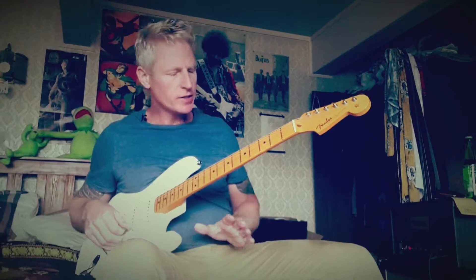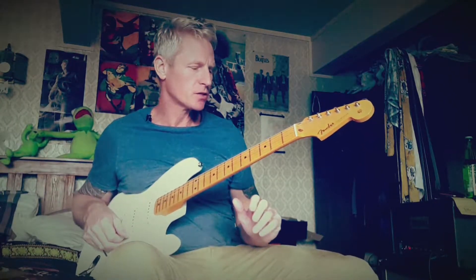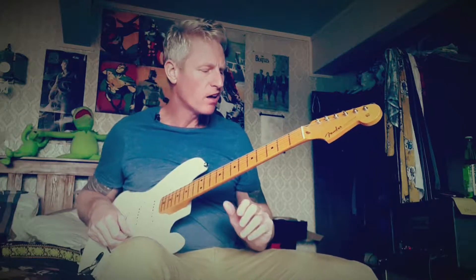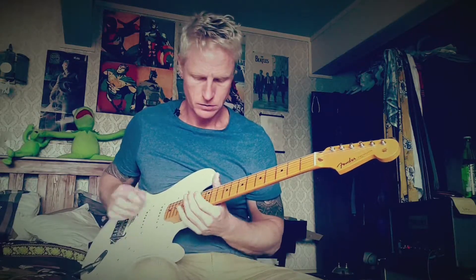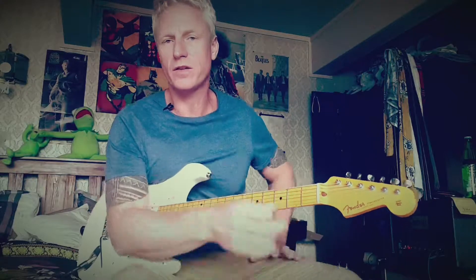Bit of reverb on it. I like to use this as a base — I've got a Royal Blue Overdrive which I'll talk about in an upcoming episode. It's a Royal Blue Overdrive by Mad Professor. It adds a little bit of light distortion. Kind of like that Stevie Ray Fender-y thing, because when you play it lightly it cleans up.